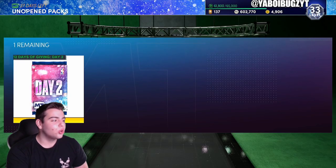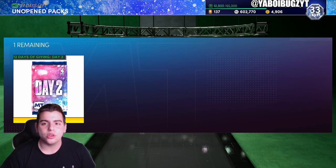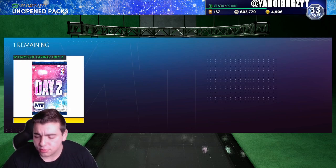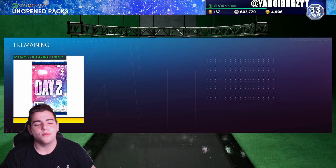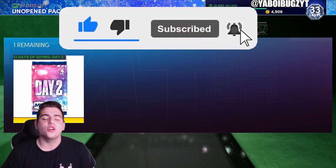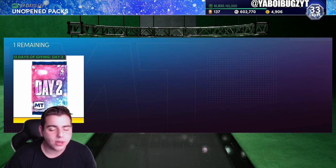What's good YouTube, it's your boy Bugs back on another NBA 2K21 MyTeam video. Today we are going to go over the market as usual. Before we get into the video, smash that subscribe button and smash that like button for a chance at winning MT.